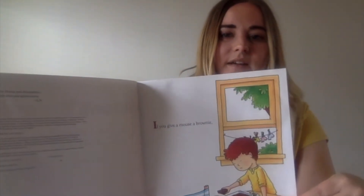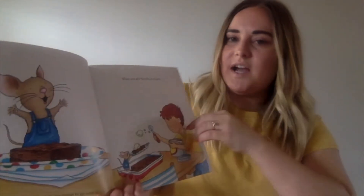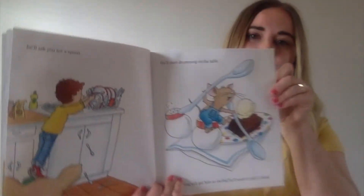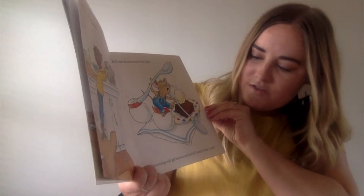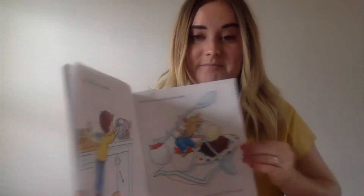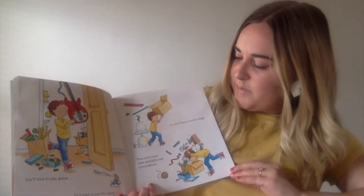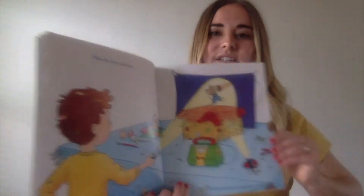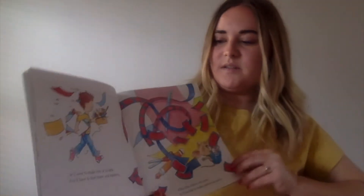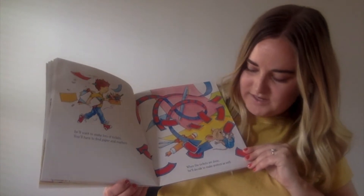If you give a mouse a brownie, he's going to ask for some ice cream to go with it. When you give him the ice cream, he'll ask you for a spoon. He'll start drumming on the table. Drumming will get him so excited, he'll want to start a band. You'll have to play guitar, and he'll want to put on a show. Then you'll need some spotlights and a microphone. You'll have to build a stage. When the stage is finished, he'll want to make lots of tickets. You'll have to find paper and markers. When the tickets are done, he'll decide to make posters as well.